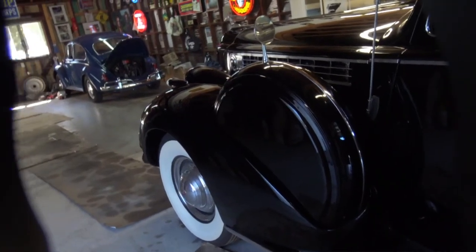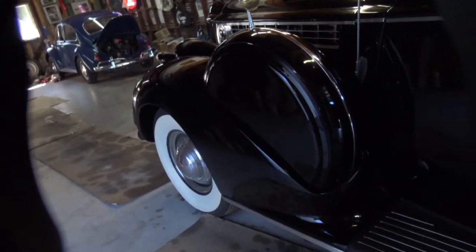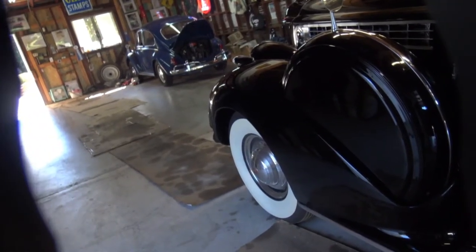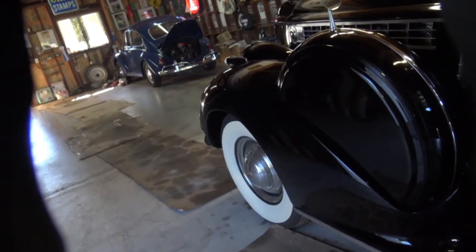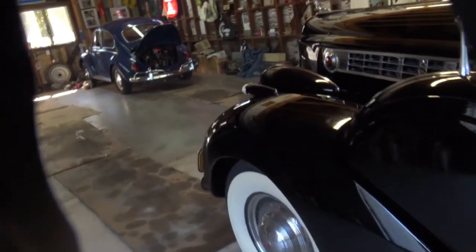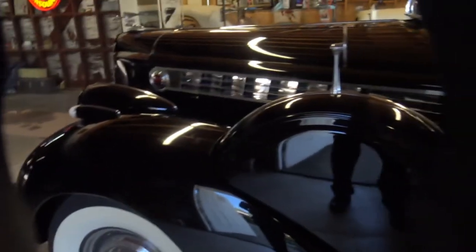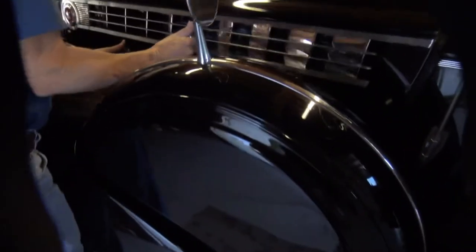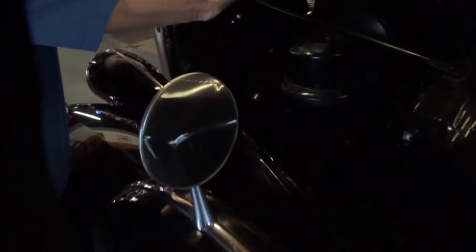It's got 356 cubic inches and 160 horsepower. Now for us that doesn't sound like much, but back then that was impressive, and it's got a lot of torque to it. It's a straight eight. Want to show us underneath the hood? Sure!